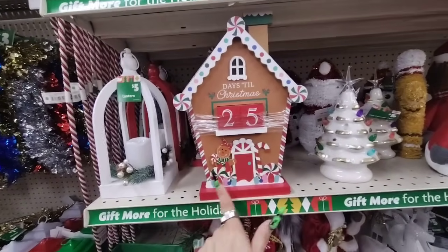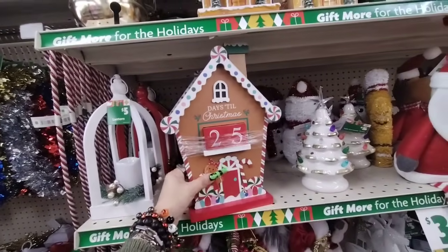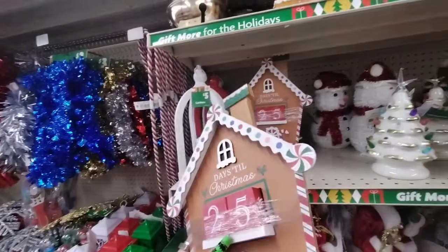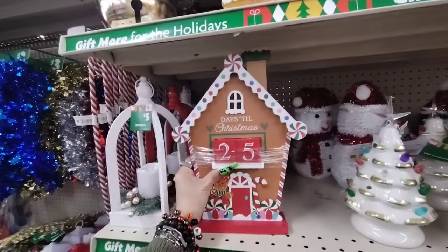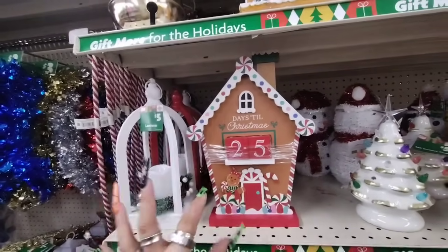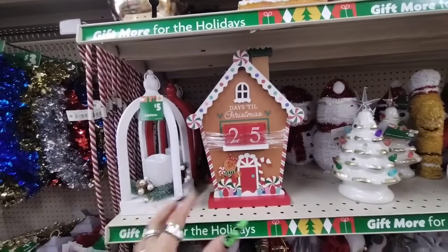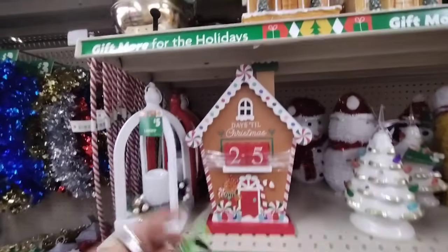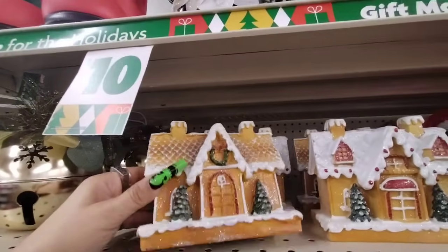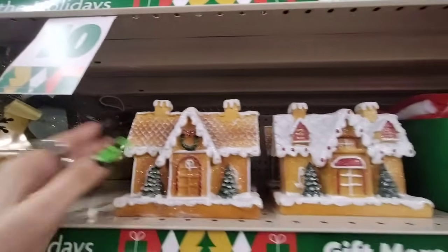Look at this adorable gingerbread girl and gingerbread house in the countdown to Christmas — and this is going to be $5! You gotta love Family Dollar. That is absolutely adorable. You would never think that was $5. It actually looks very much like Hobby Lobby.